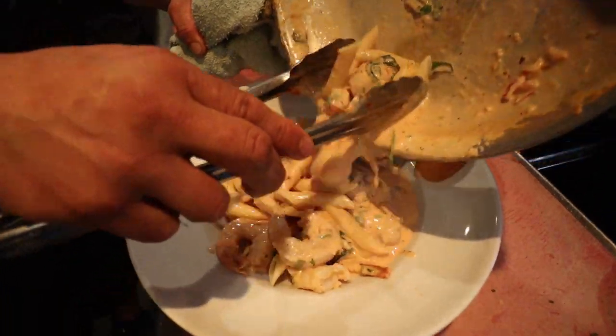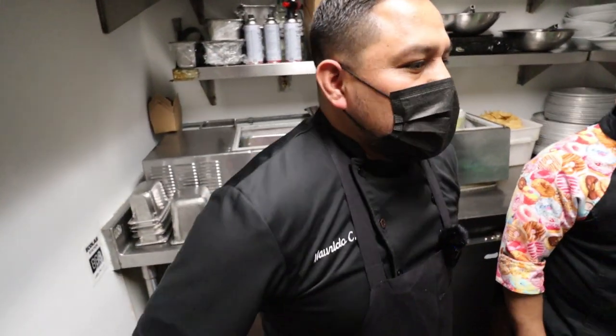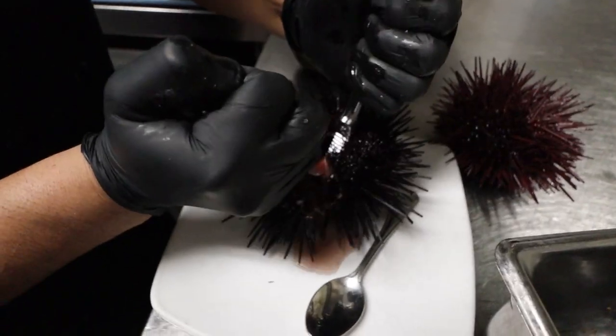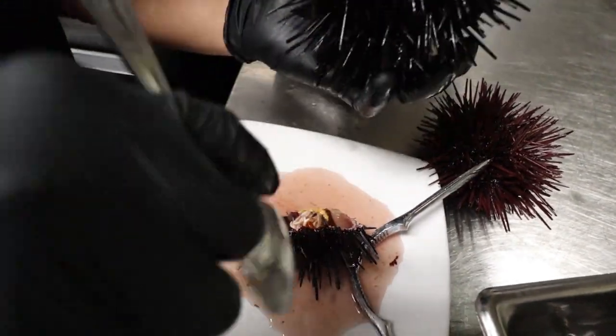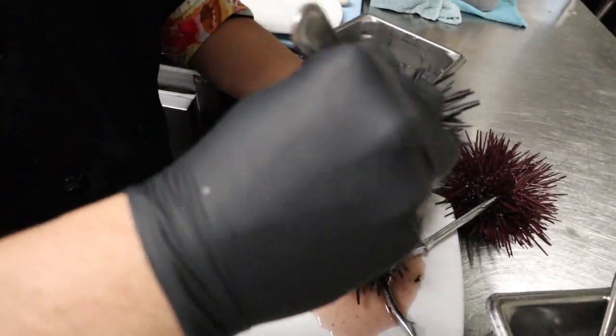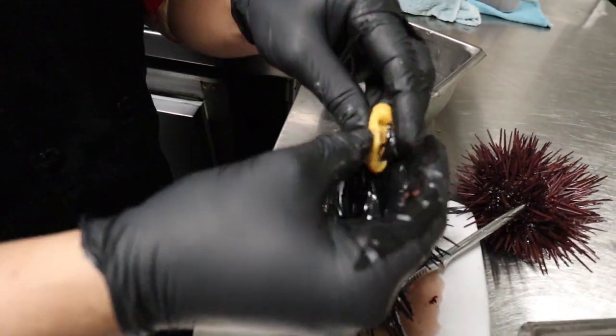It looks like we have moved on to the raw bar and we're going to try something new. The chef says we're doing uni. When you're in Santa Barbara, you need to try Santa Barbara's local uni, and we're going to do that today. Chef takes it away — shucking going on — and there it is: the golden gonads that you just have to try.